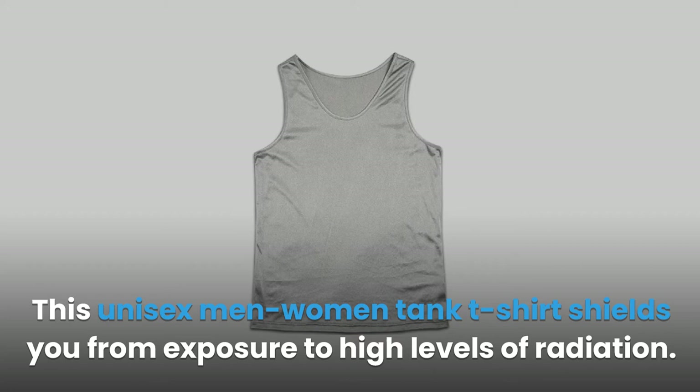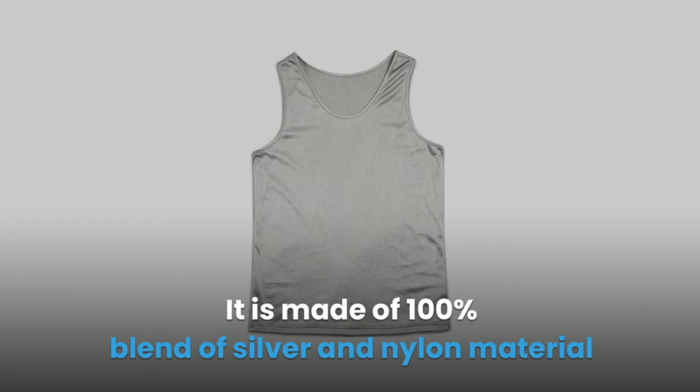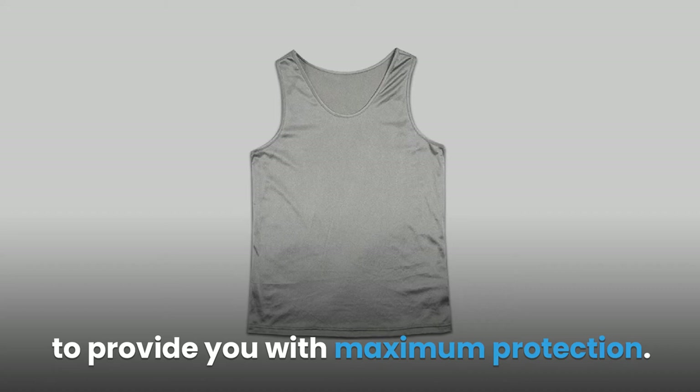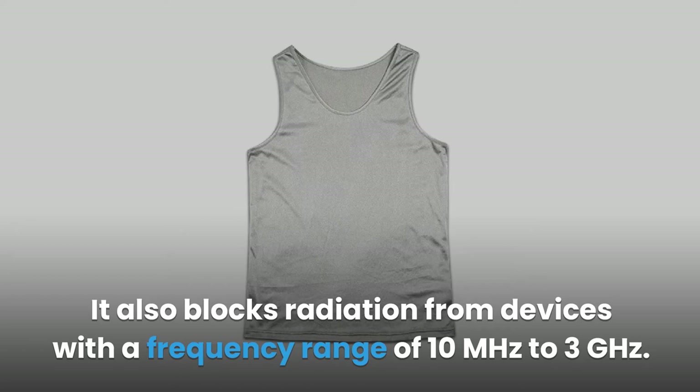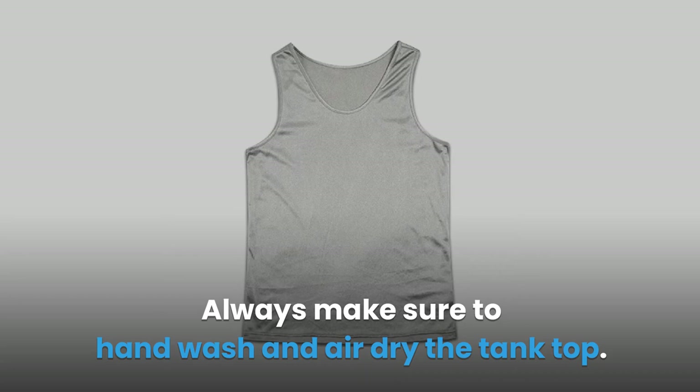Product 6: Anti-Radiation Protection Unisex Tank Top Shield. This unisex men's/women's tank top shields you from exposure to high levels of radiation. It is designed to stretch slightly to perfectly fit your body and is made of 100% blend of silver and nylon material for maximum protection. The tank top has a shielding effectiveness of up to 60 decibels and shields you from RF signals and microwave radiation, blocking frequencies from 10 megahertz to 3 gigahertz. Always hand wash and air dry — do not bleach or dry clean.